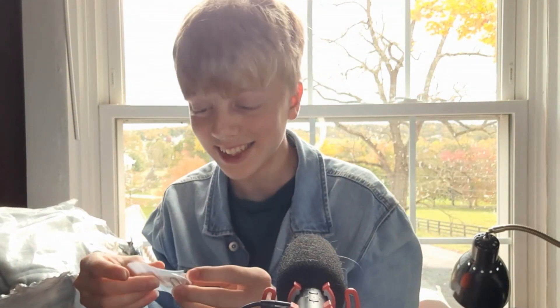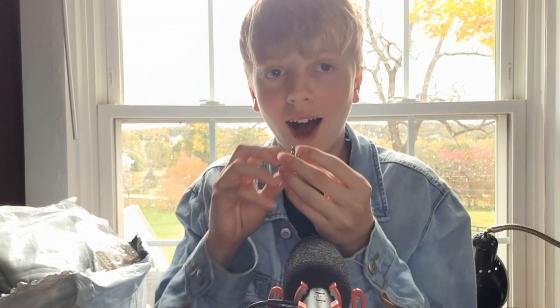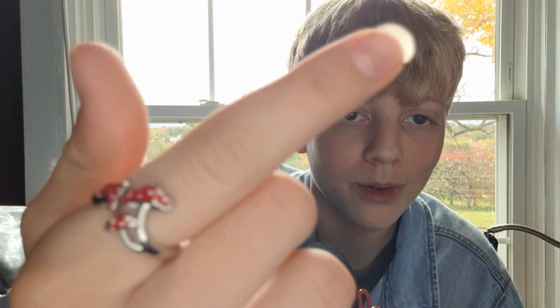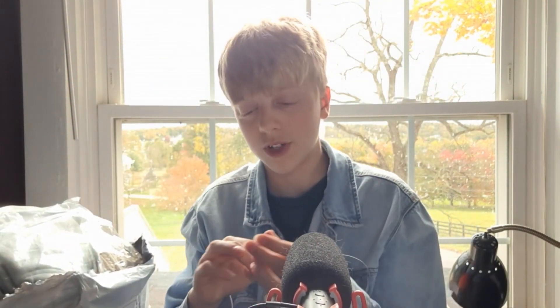I already found something — let's start with this because it just flung right out of the bag. It's a little mushroom ring. Let's see if it fits... oh my gosh, it fits perfectly! I love it. I'm wearing it — it might actually fit on this finger better. Yep!